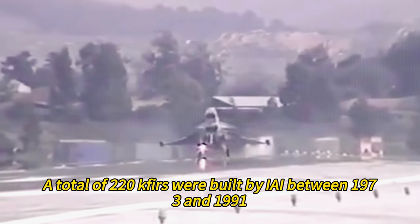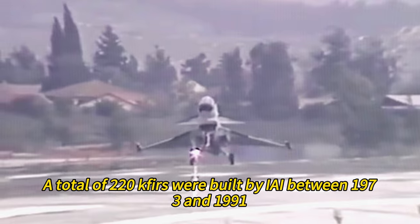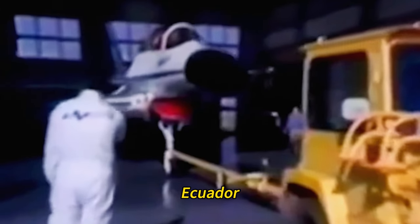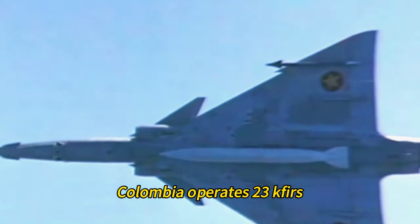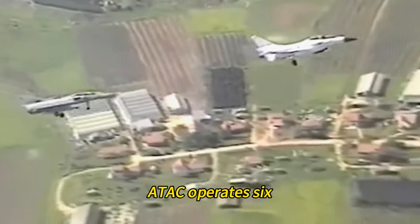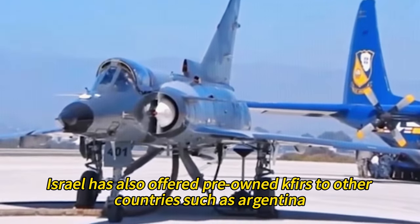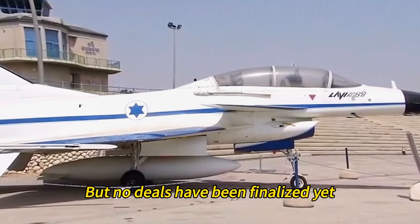A total of 220 Kfirs were built by IAI between 1973 and 1991. Of these, 187 were delivered to the Israeli Air Force, while 33 were exported to Colombia, Ecuador, Sri Lanka, and the United States. As of 2021, Colombia operates 23 Kfirs, Sri Lanka operates 5, and ATAC operates 6, while Ecuador retired its fleet in 2019. Israel has also offered pre-owned Kfirs to other countries such as Argentina, Bulgaria, Croatia, and Uruguay, but no deals have been finalized yet.